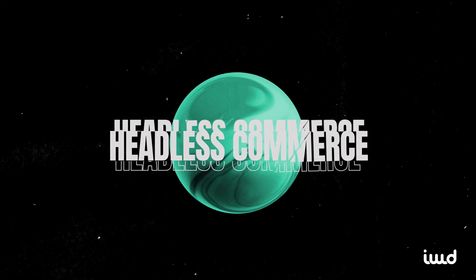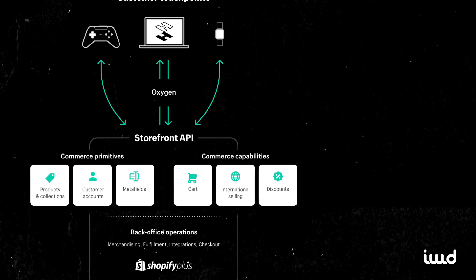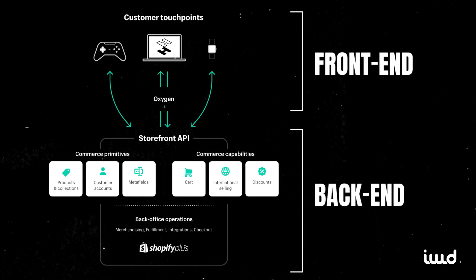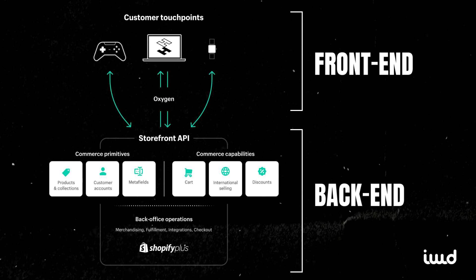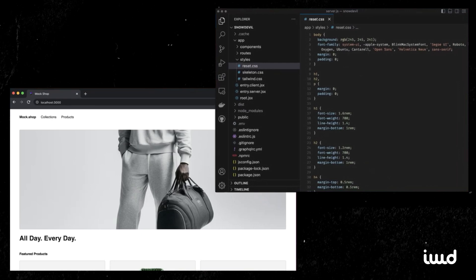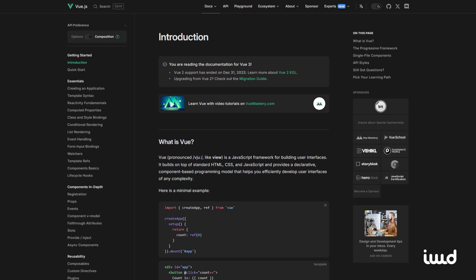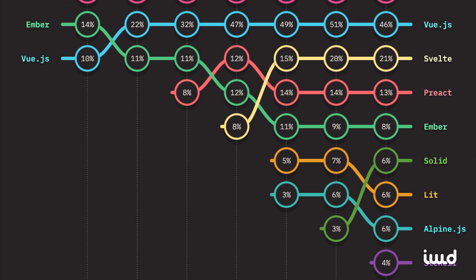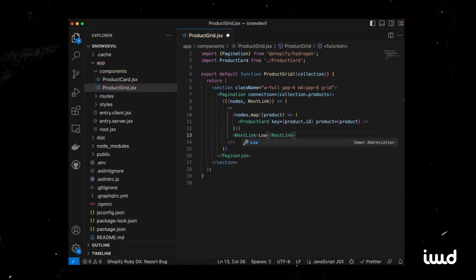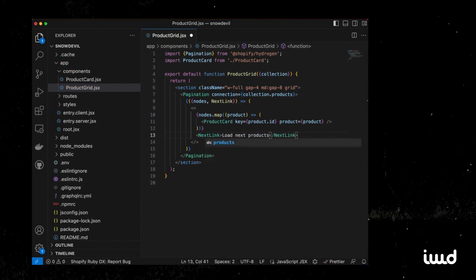Now let's pivot to headless commerce. It might sound like some bizarre medieval punishment, but in reality it's just about decoupling your store's front-end from the backend — the engine that processes orders and manages products. Shopify Plus does a brilliant job of supporting this approach. Let's say you want a completely custom front-end experience built in React, Vue, or some other framework. With Shopify's robust API layer, you can plug all your custom code into Shopify's underlying structure.